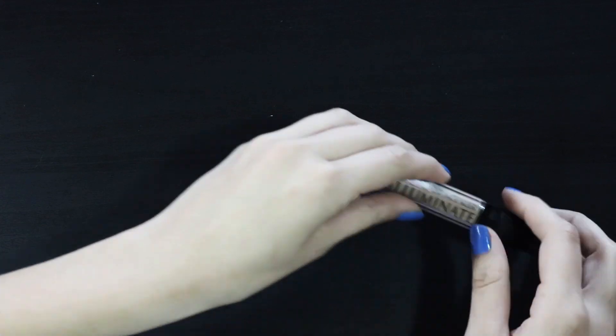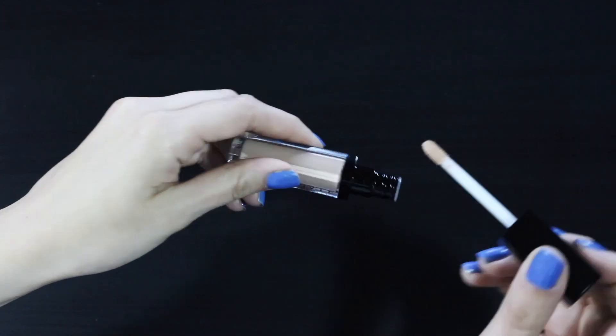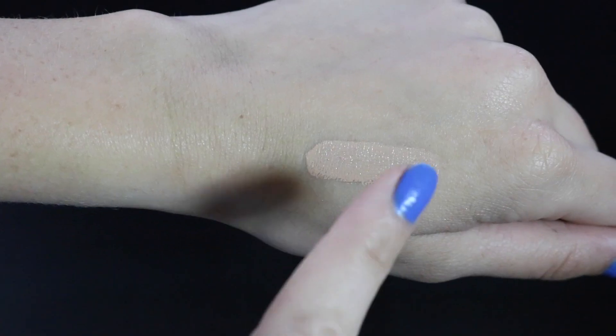Finally I'm moving on to the Illuminate Concealer. This is what I put underneath my eyes because it kind of brightens them a little bit. And lord knows my dark circles can use as much help as they can get.